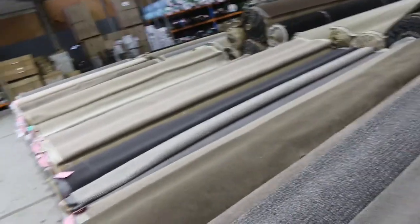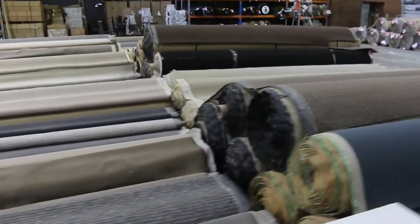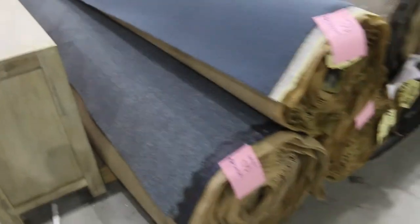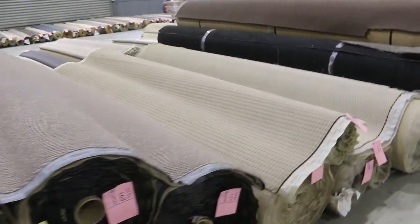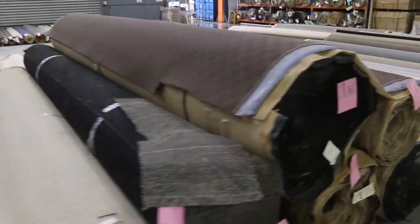Moving through to the next row, I can see there's a couple of packs of floating engineered timber in a nice oak colour — that'll probably start at about $20 a square metre. There are nice big rolls through here, so if you need a larger quantity for multiple houses, a very big house, shops, or an office, there are some really nice large pieces here.